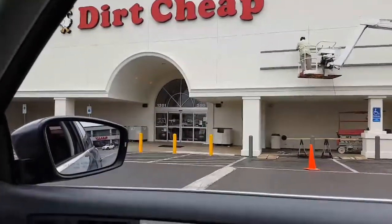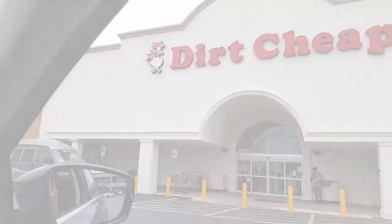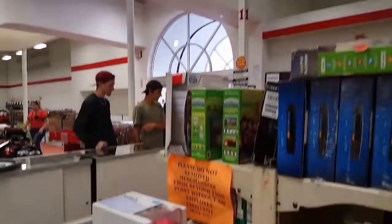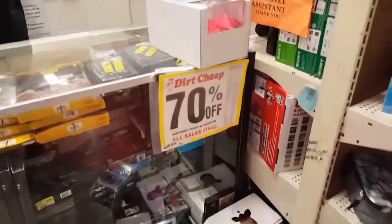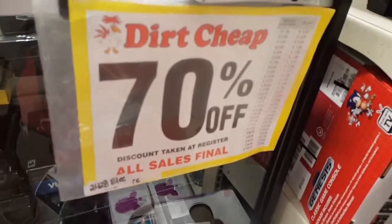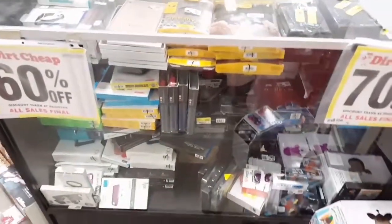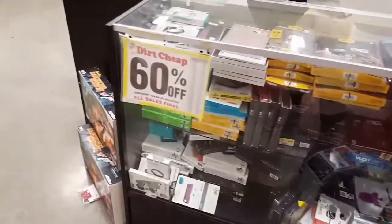Let's take a look. Alright, well it looks like we've just arrived to the place. The place is called Dirt Cheap. Let's check it out. So this is Dirt Cheap. What I was telling you about is that you can actually find prices of discounted items at 70% off, sometimes 60% off, and here in electronics sometimes you even find up to 90% off of electronics.